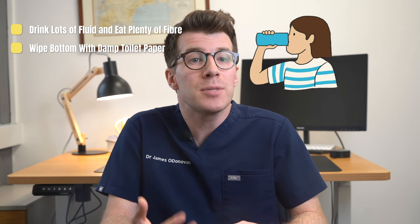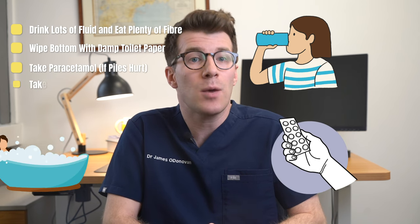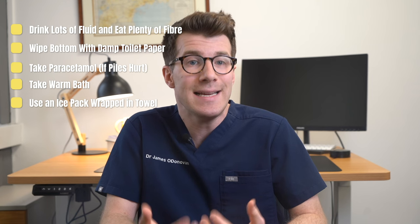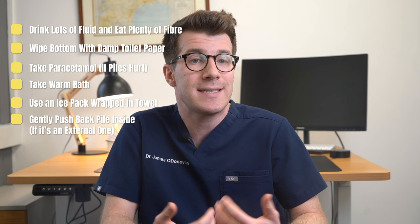Wipe your bottom with damp toilet paper. Take paracetamol if the piles hurt. Take a warm bath to ease itching and pain. Use an ice pack wrapped in a towel to ease discomfort. You can also gently try to push back a pile if it's protruding externally.